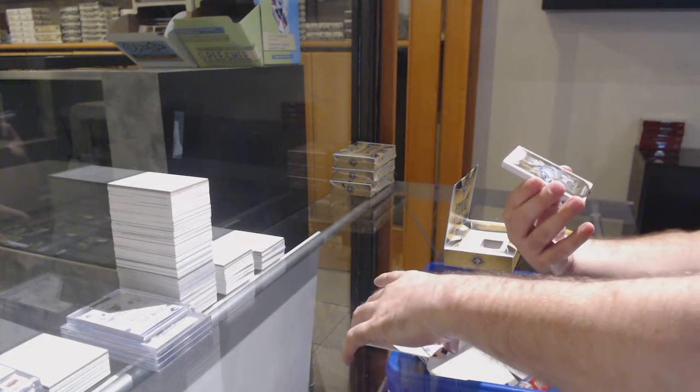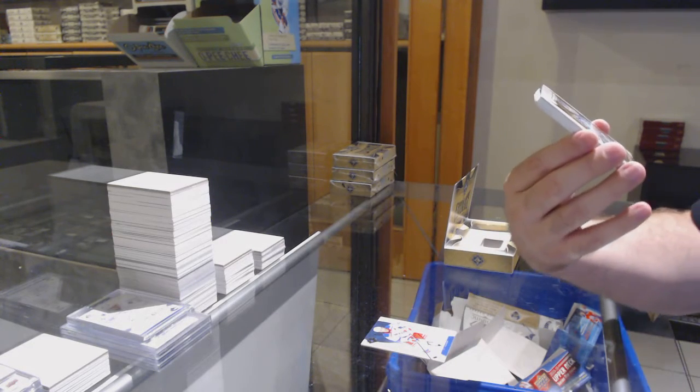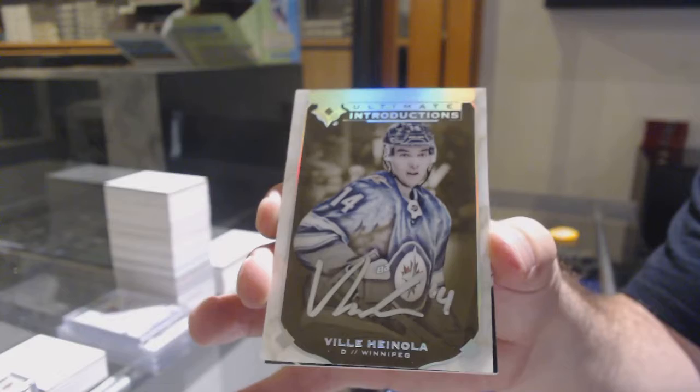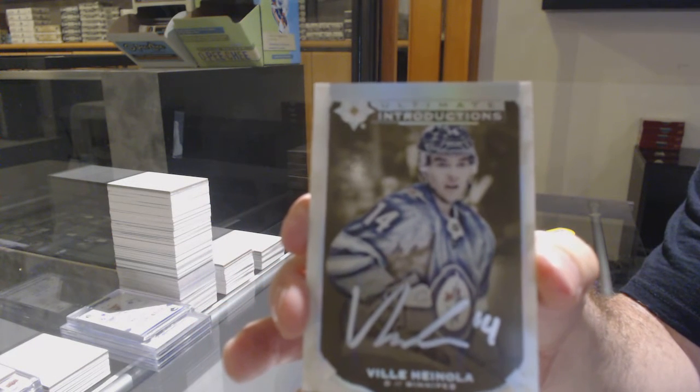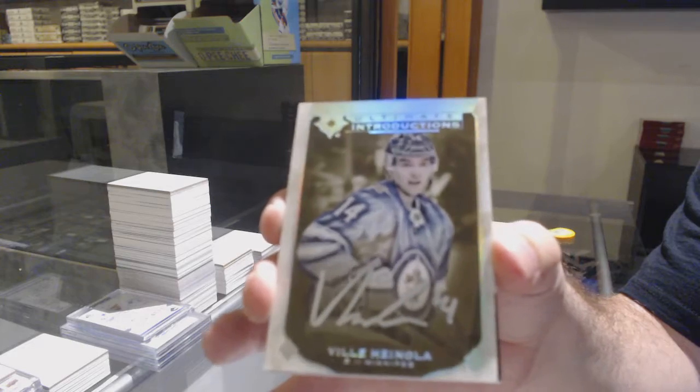We've got for the Winnipeg Jets, Introductions Autograph, Ville Henola. Ville Henola, Ultimate Introductions.